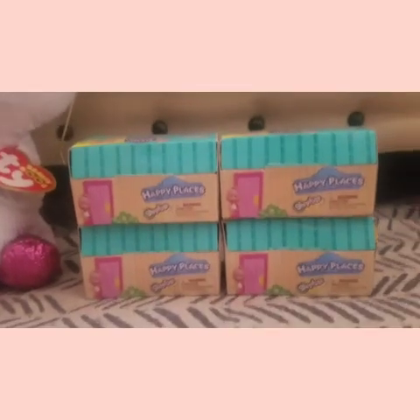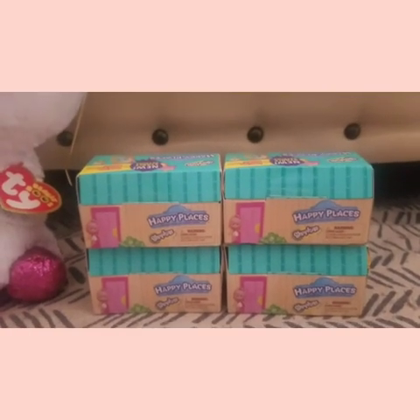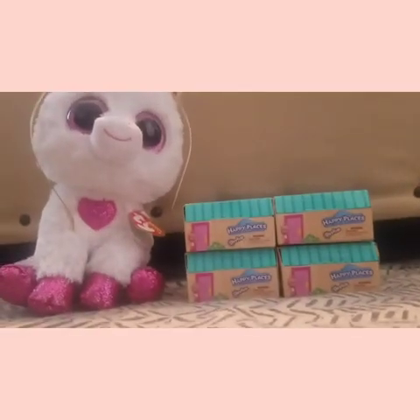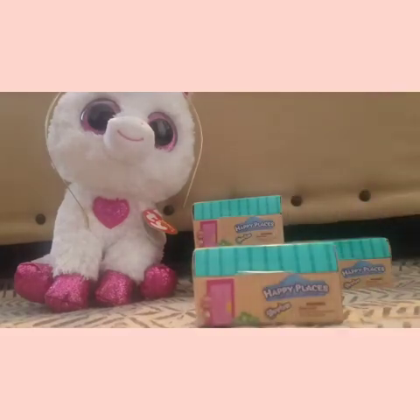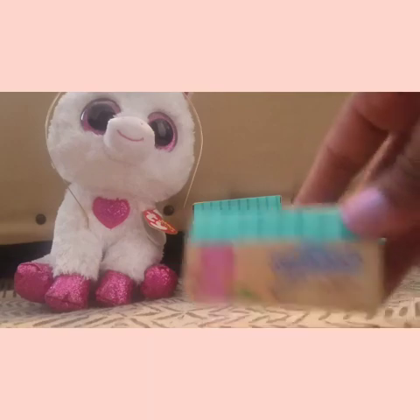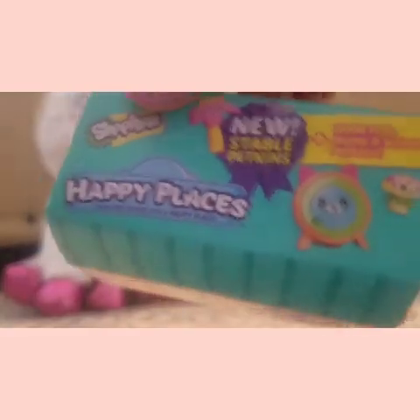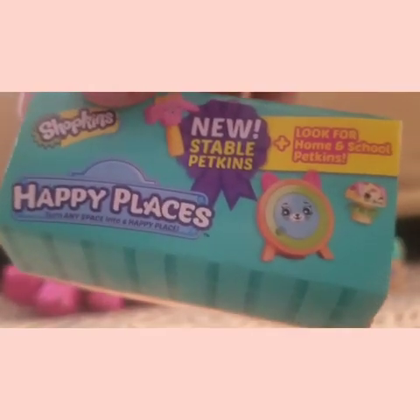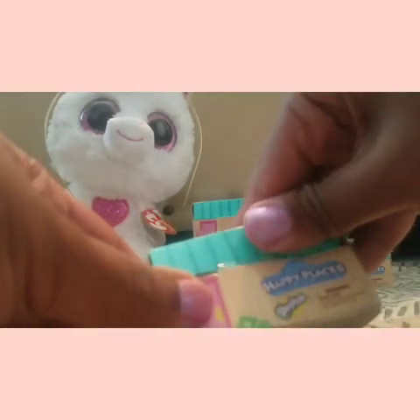Today I'm doing a video on the Happy Places Shopkins. I know these are not very new, but I saw them at Walgreens for only a dollar seventy-nine so I could not pass them up. I haven't done a Shopkins review in forever, so here I am. Let's go ahead and get into the review — it's pet themed, and it says new Stable Pet Cans, which have been out for a while. Let's open them up and see what we got.